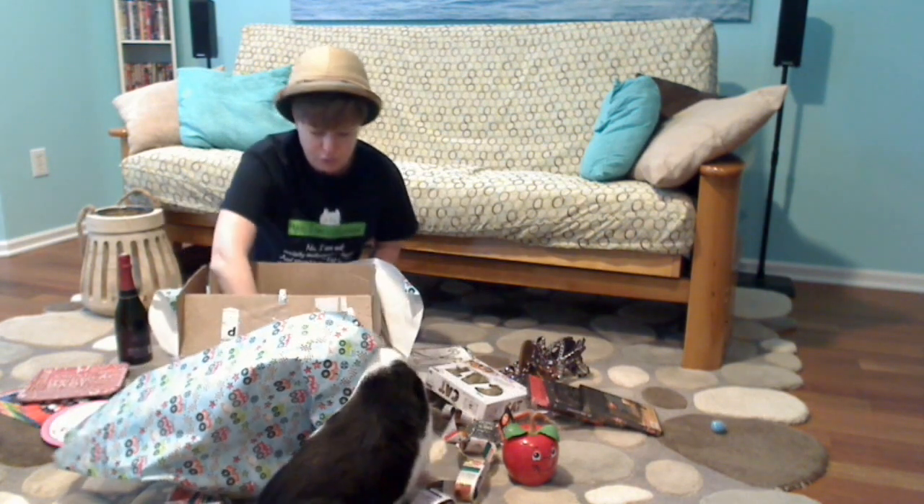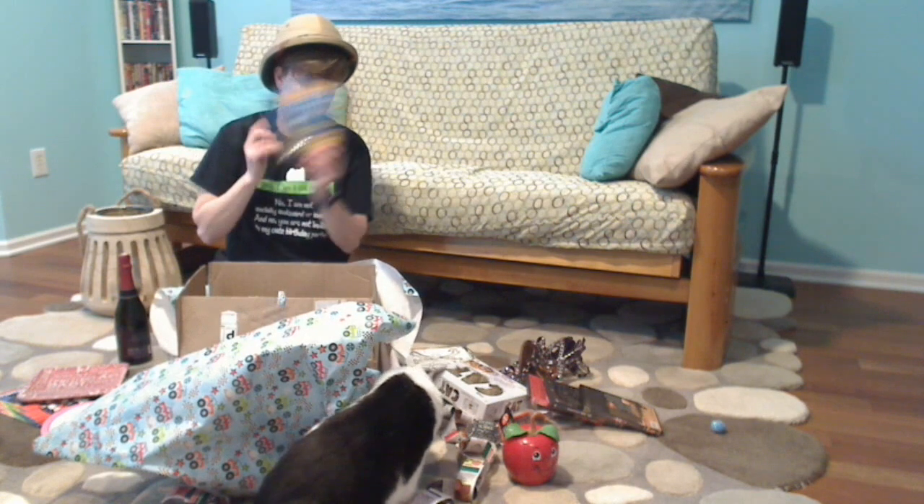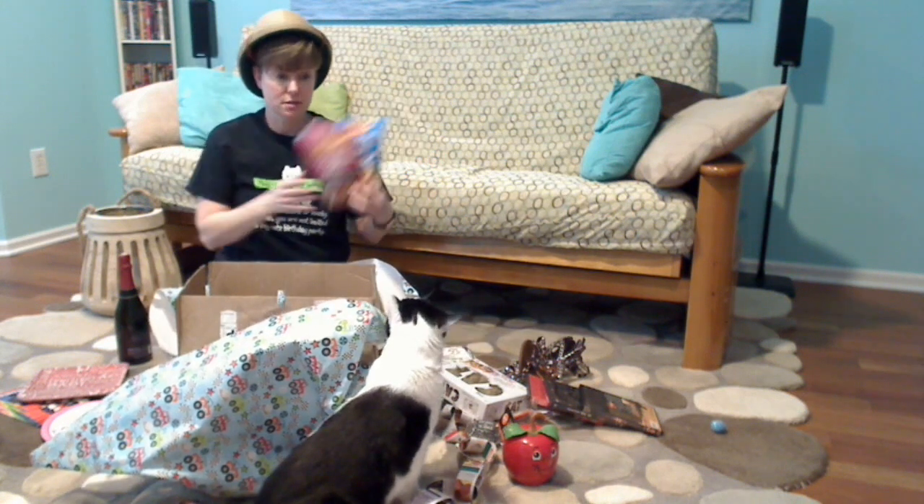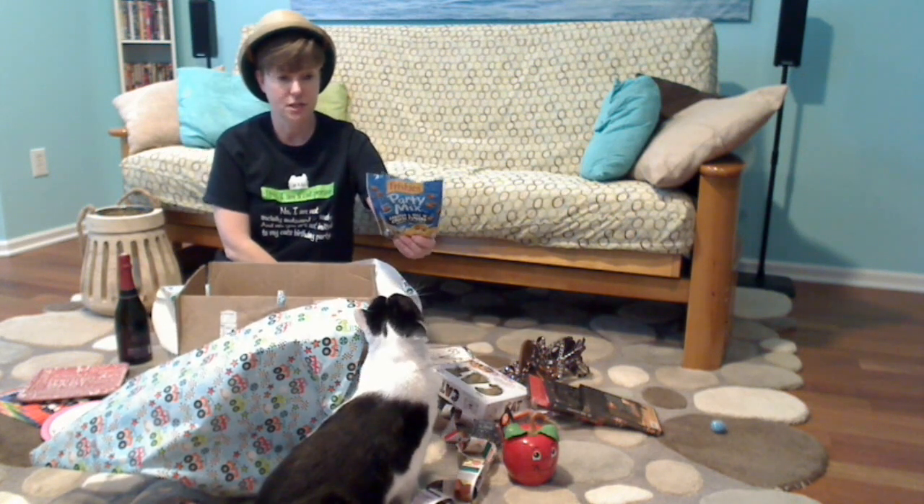And of course you've always got food. Food is always a big thing, especially if you have chicken and waffle treats. Shawn is very, very into the lobster mac and cheese right now.